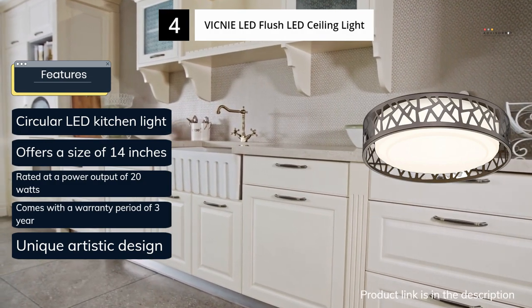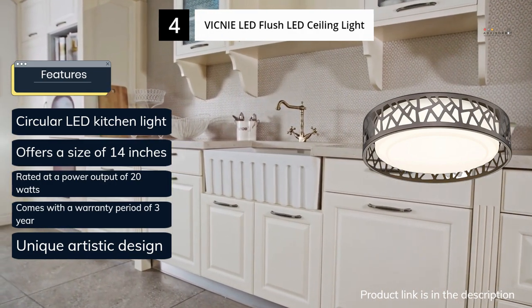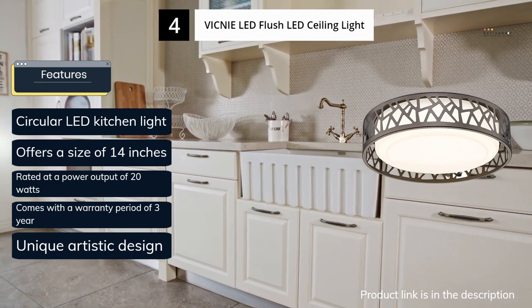With its 14-inch size, this light is still one of the most attractive options available. Being a premium brand, it offers a 3-year warranty, ensuring longevity.